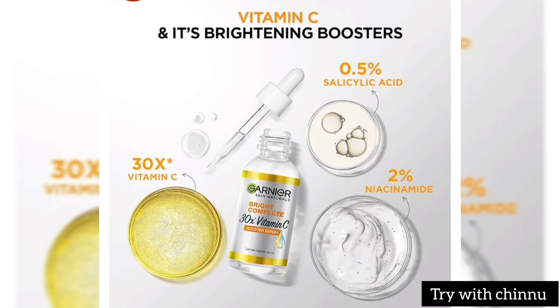You should do a patch test if you have sensitive skin. The product contains vitamin C, niacinamide, and salicylic acid. The salicylic acid helps control pimples effectively, and the niacinamide targets dark spots. Together, the combination of vitamin C, salicylic acid, and niacinamide is very beneficial.